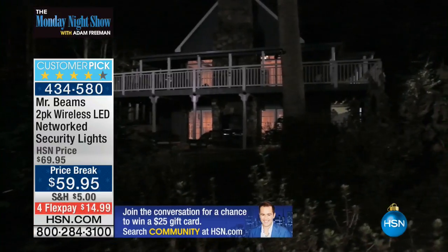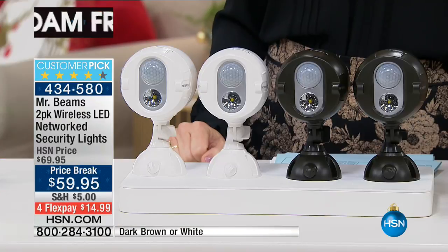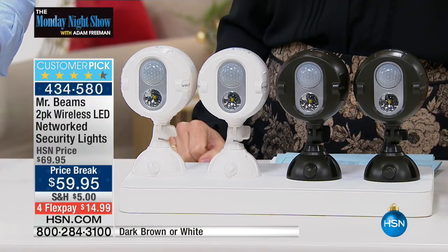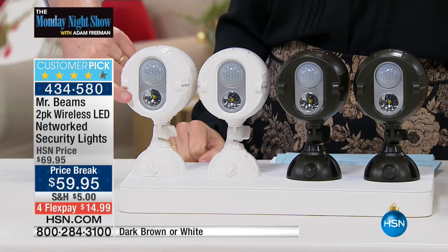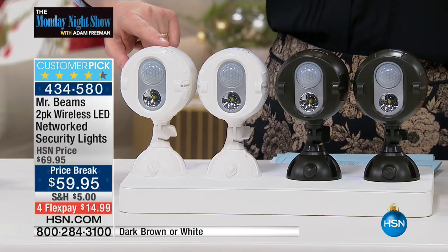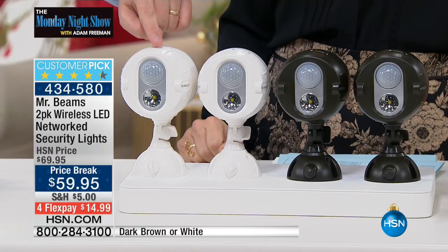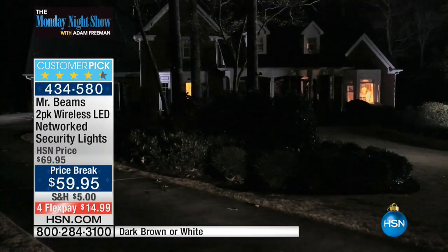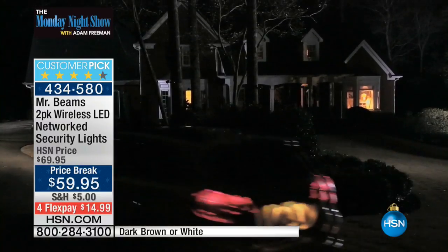This gives you that brightness. Watch on our video. When one of the lights saw motion — when something moves in front of one of those Mr. Beams, it lights up automatically. What Mr. Beams does with this beautiful Netbrite system — only with Mr. Beams — is it sends a radio signal from one light to the next light, to the next light, and it lights up the entire side of your house.